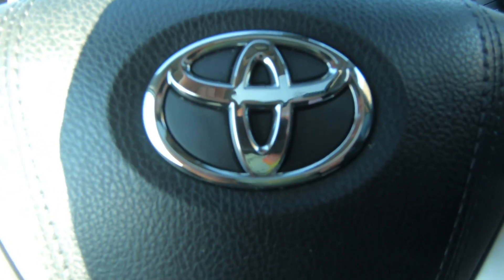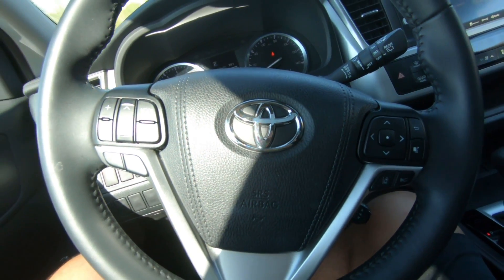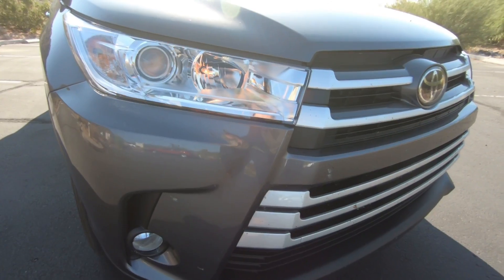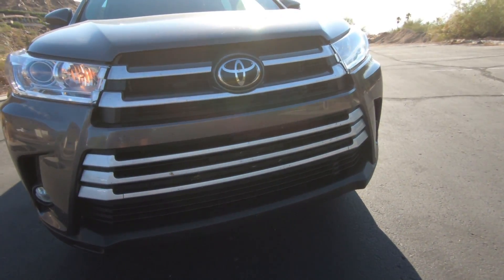Number nine is the resale value. Toyotas are legendary for their resale value, and this is no exception. This body style came out in 2014 and was mildly updated for 2019, and yet sales continue to go up every year. The reason is because people are looking for that quality and dependability, which Toyota's reputation still stands strong — their cars just last longer, they're built to last.